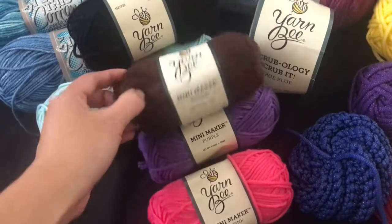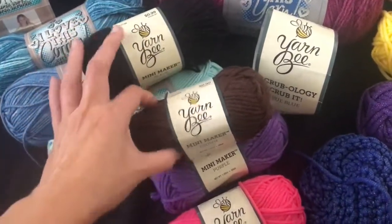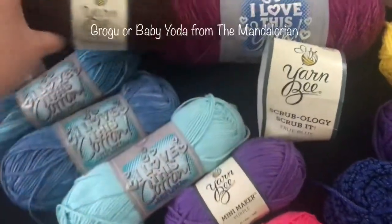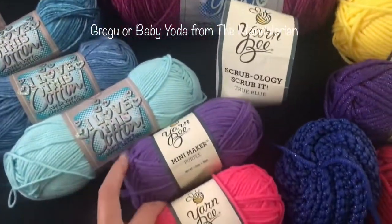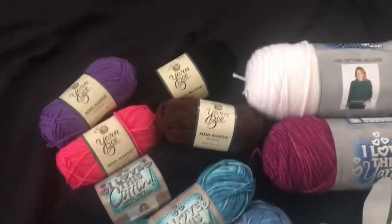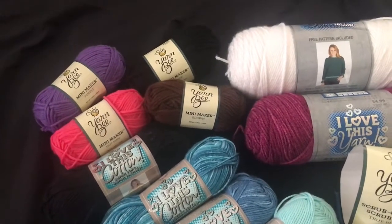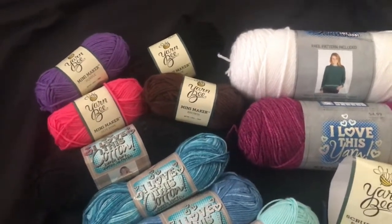I got purple, hot pink, brown, and black. I also wanted to make a Grogu amigurumi, but I couldn't find a green that I felt matched Grogu's color, so I'll have to figure out something — either the right weight or find something here.